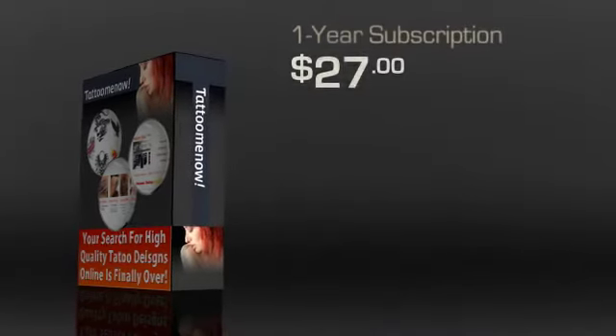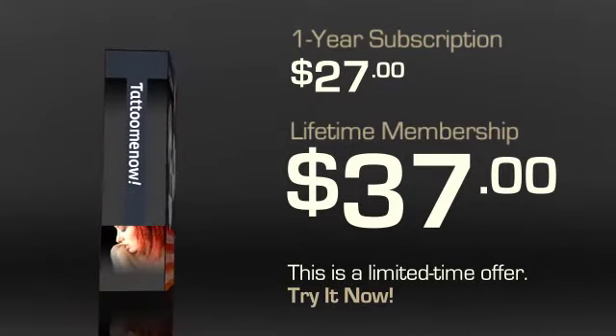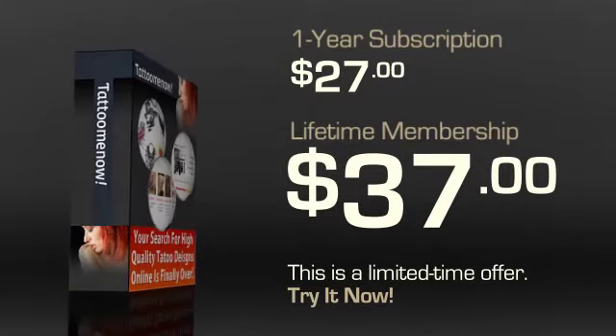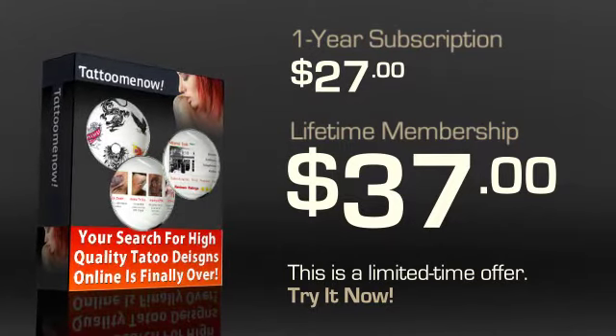Tattoo Me Now has a special limited time offer going on that offers a lifetime membership for about $37. You can't beat it. Getting all these features for only $37 is pretty rare. If that's too much for you, you can go in for the standard one-year subscription at $27. However, do consider the lifetime membership offer. It is a limited time offer and it's definitely the best value.